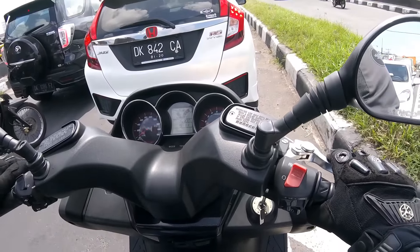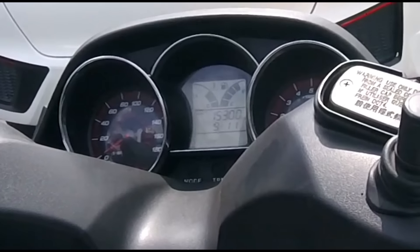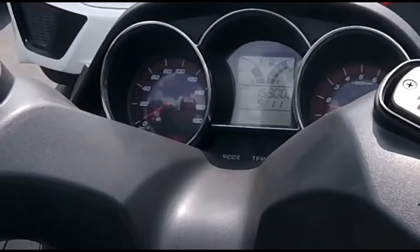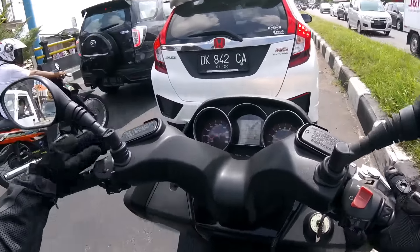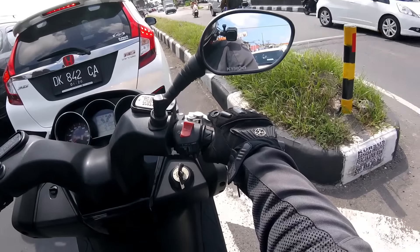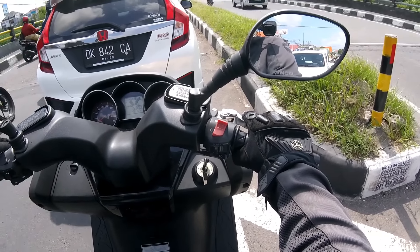I like the fact that you have the full digital indicator in the middle with the temperature, the fuel gauge, the total odometer. You have the trip, you have the time. Then I like the fact that you can adjust both of the levers for the brake. The only thing different with the 400 is there is no hazard.